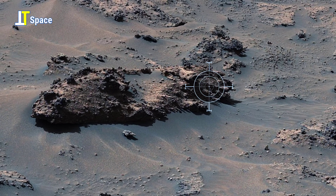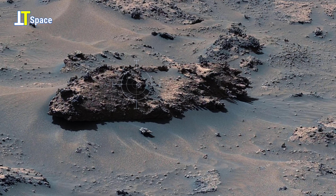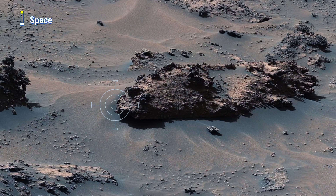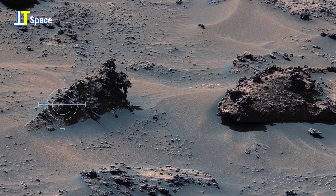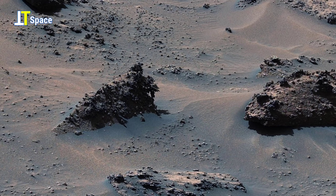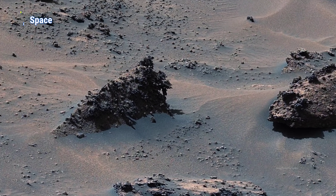What you are seeing here is a fascinating Martian landscape. Notice the dark, rugged formations scattered across the sandy surface. Some of these rocks display patterns that resemble the root system of a tree, spreading outward as if anchored into the ground. Others appear more massive, almost like the trunk of a weathered tree that has endured time and erosion.